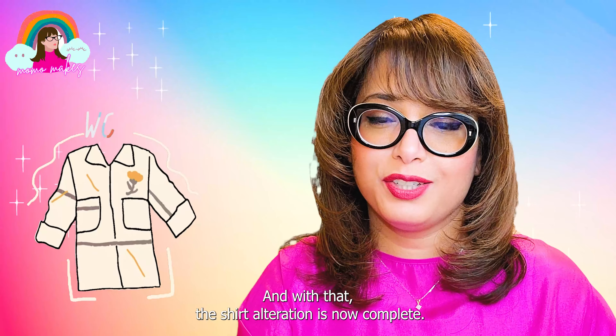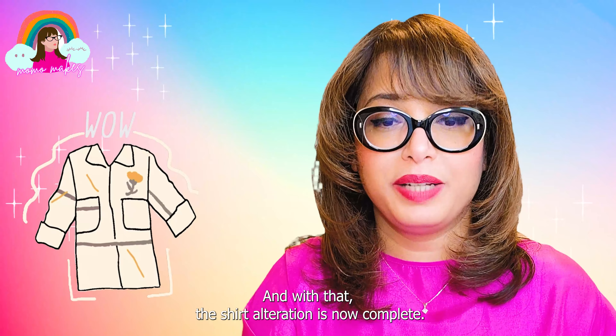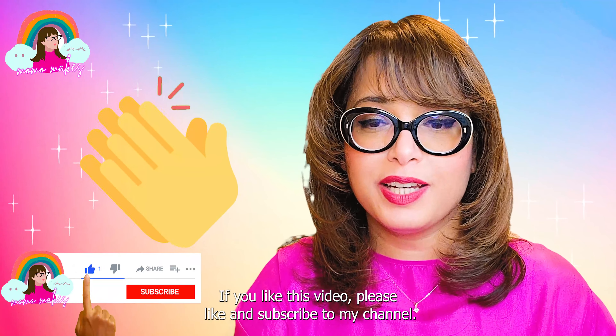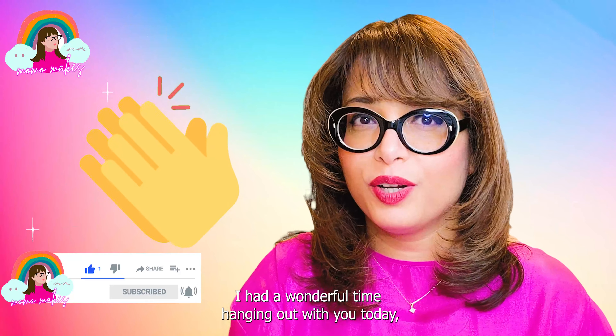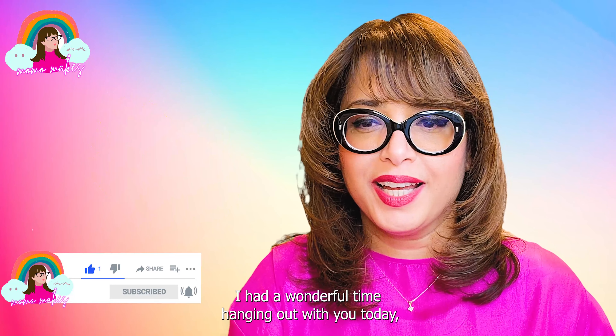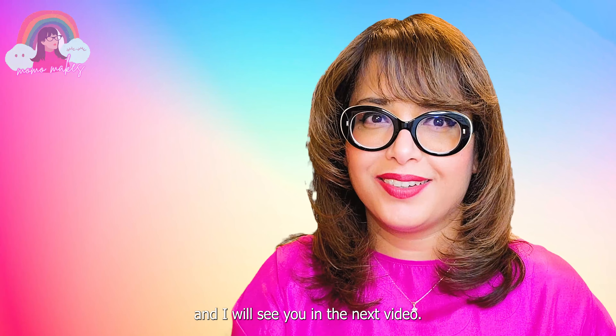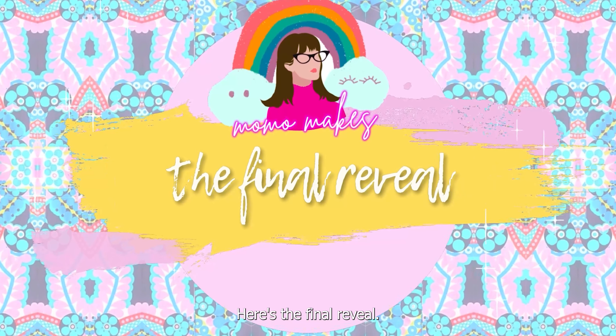And with that, the shirt alteration is now complete! If you like this video, please hit like and subscribe to my channel. Thank you so much for watching — I had a wonderful time hanging out with you today and I will see you in the next video. Here's the final reveal.